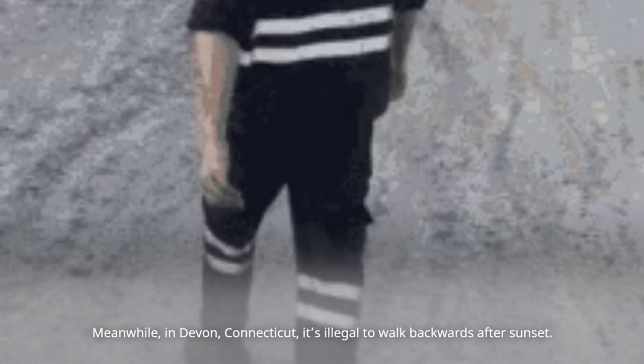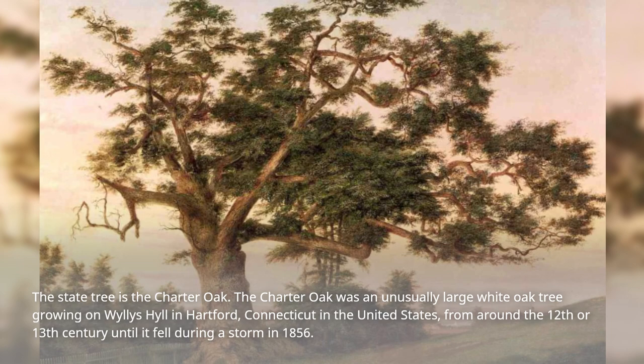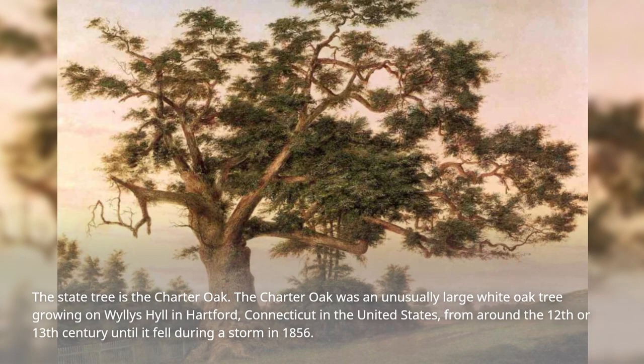Meanwhile, in Devon, Connecticut, it's illegal to walk backwards after sunset. The state tree is the Charter Oak, an unusually large white oak tree that grew on Willis Hill in Hartford, Connecticut, from around the 12th or 13th century until it fell during a storm in 1856.